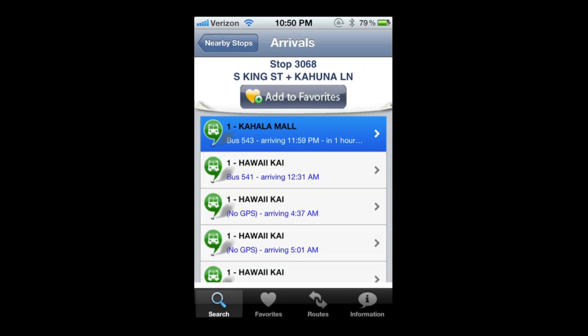I know most of you are going to say you can just use regular Google Maps or the Haya webpage we have in Hawaii to look up where the bus is. But this is kind of nice since it's free and it has a lot more options inside of it.